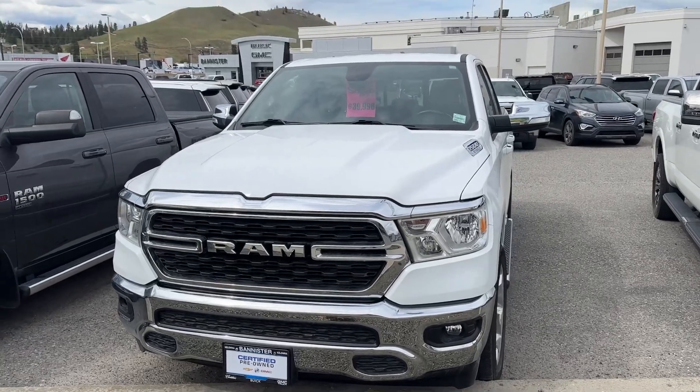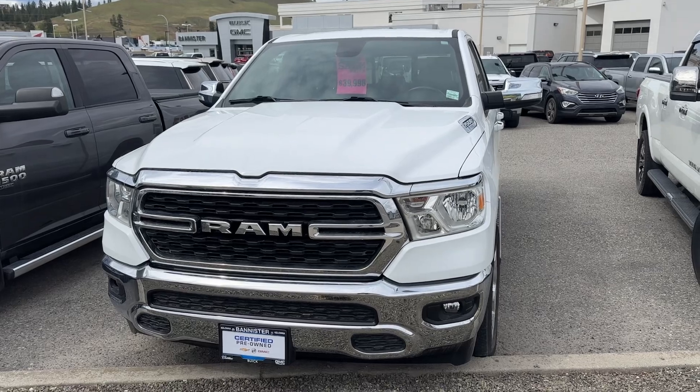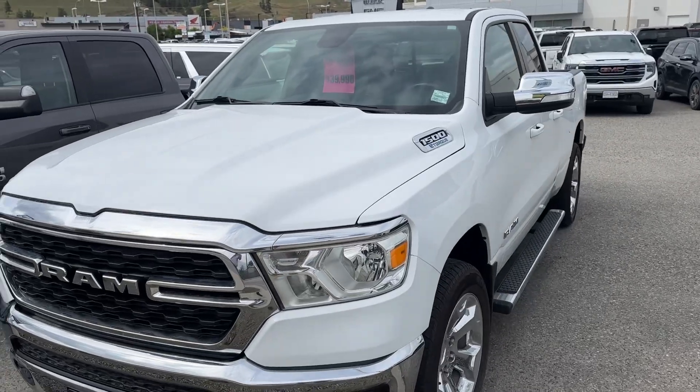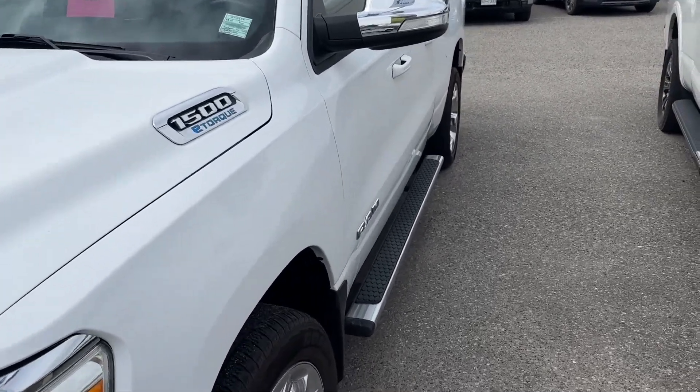This is Alex Adams here at Bannister in Kelowna, the big store, GM store. This is our 2022 Ram 1500 Bighorn. This truck is basically in as-new condition — there's only 23,000 kilometers on it.